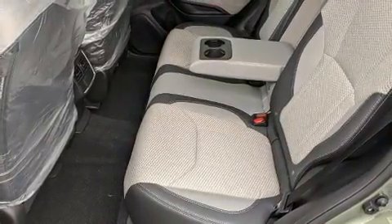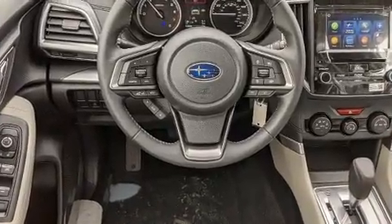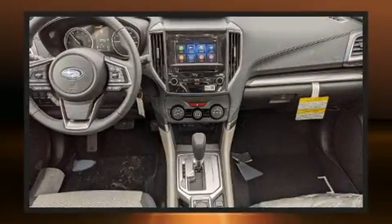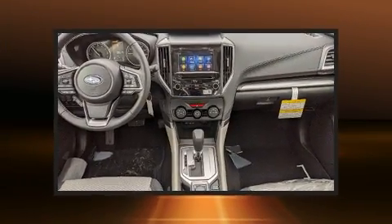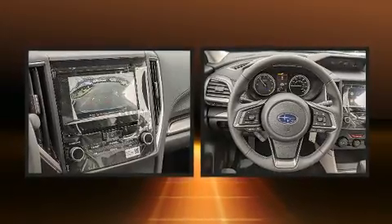Subaru ensures the safety and security of its passengers with equipment such as dual front impact airbags with occupant sensing airbag, front and side impact airbags, an emergency communication system, and four-wheel disc brakes with ABS.